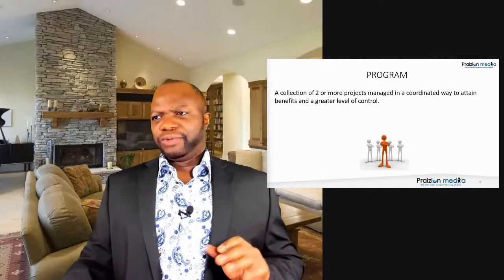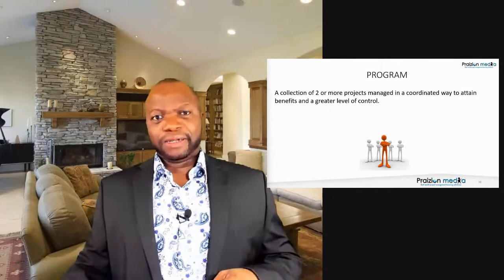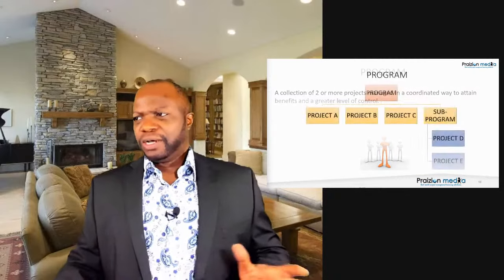A few terms you'll hear on this journey: a program is two or more interrelated projects managed in a coordinated way. For example, a hardware project, a software project, and an integration project managed together as one unit — that's a program. We do this to get better bang for the buck, better benefits, better control. Sub-programs and sub-projects are smaller pieces within those structures.